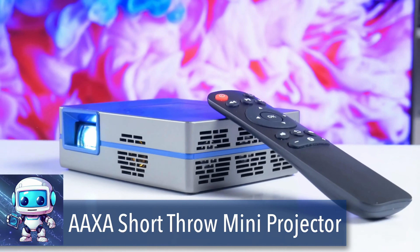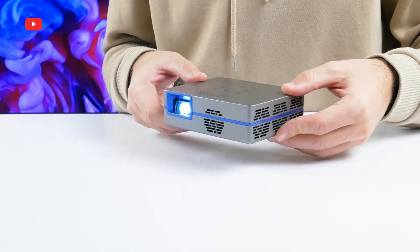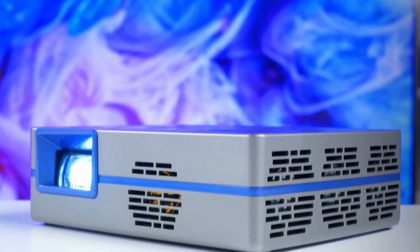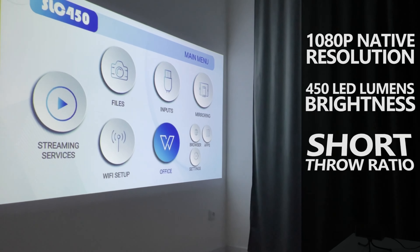Experience cinematic brilliance with the AXA SLC450 mini projector, a marvel of projection technology. This device features short throw optics, offering superior viewing angles unmatched by standard LCD projectors.